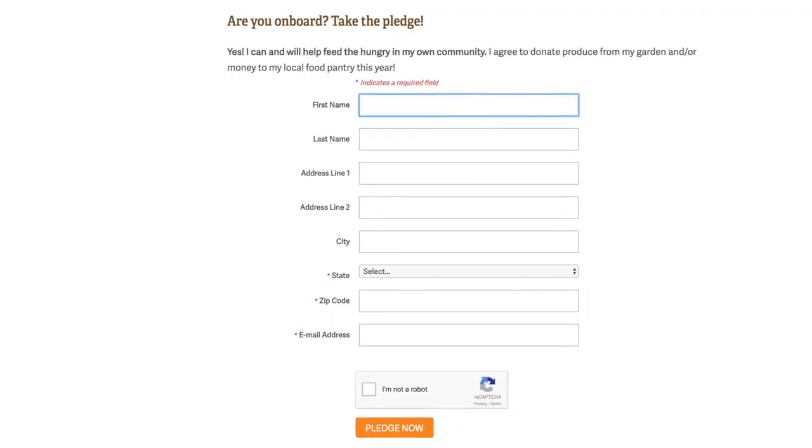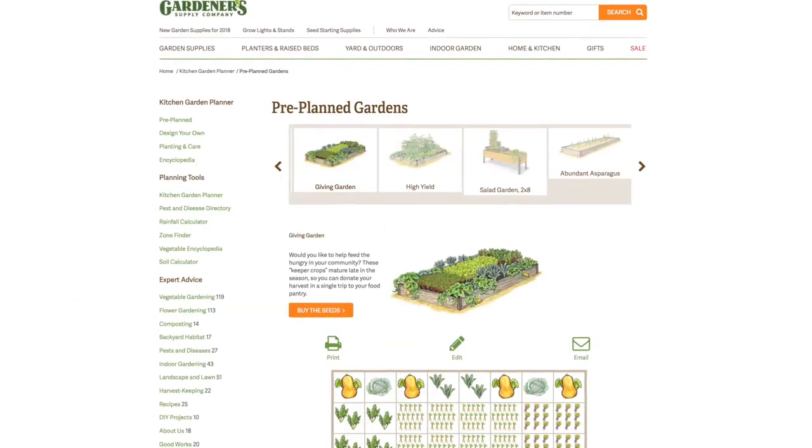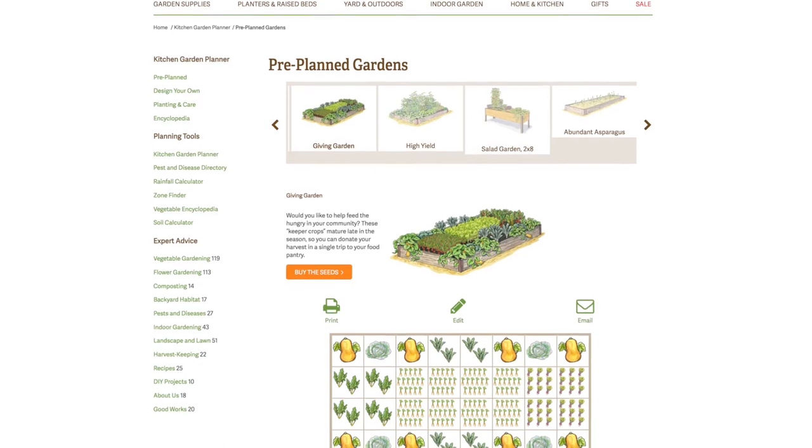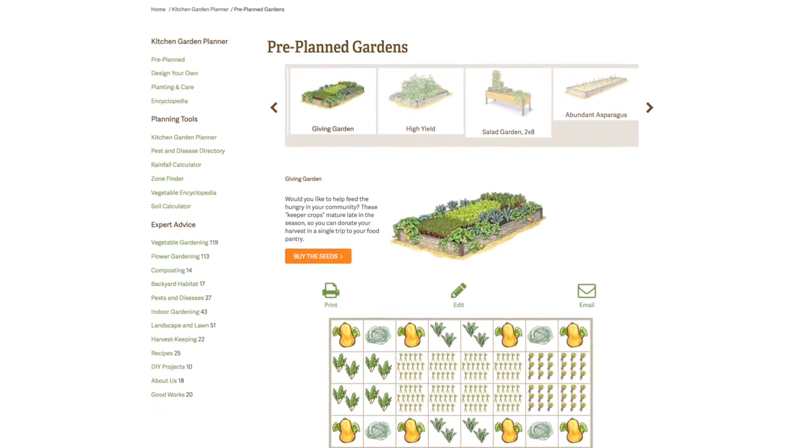If this sounds like something you want to be involved in, you can take the pledge right along with me by filling out the form on Gardener Supply's website. Starting this month and for each month for the rest of the year, they're going to be choosing one winner to give a $100 gift card to. You can even order seeds for a pre-planned giving garden from High Mowing Organic Seeds. The giving garden design on Gardener Supply's website is for a four by eight area, designed to maximize efficiency and output so you can get the maximum amount of produce, with everything timed to mature at the same time for one big trip to your local food pantry.